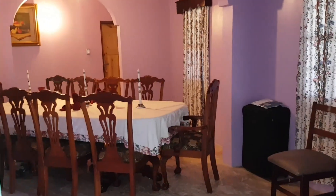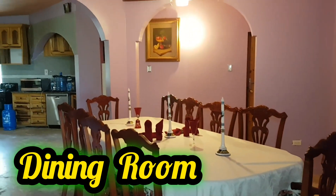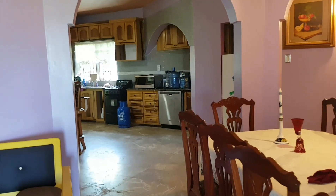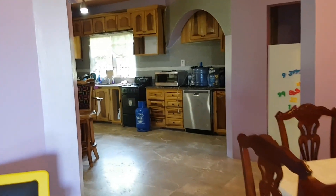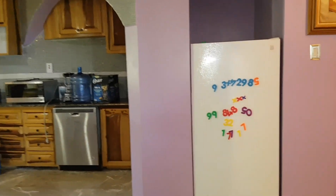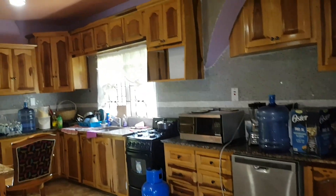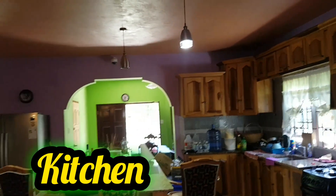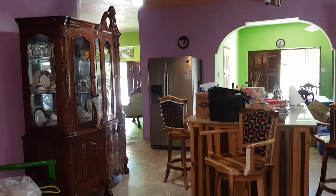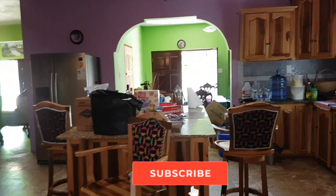We're going to head to the dining area and then on to the kitchen. We're heading to the kitchen area now so that you can see the space. This is the kitchen area.